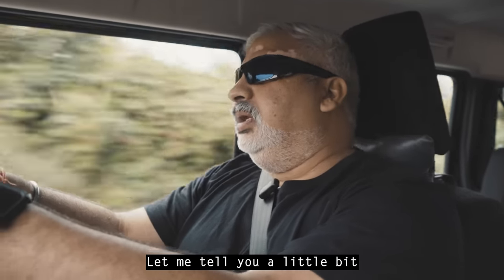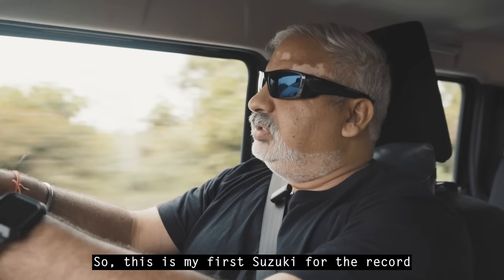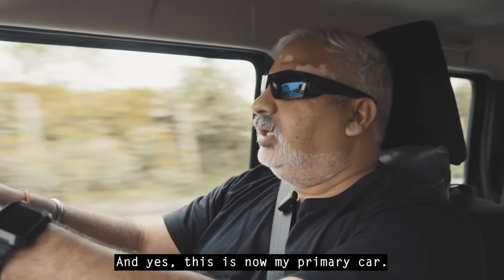Let me tell you a little bit about me and my cars. This is my first Suzuki, for the record, and my first petrol car as well. And yes, this is now my primary car.